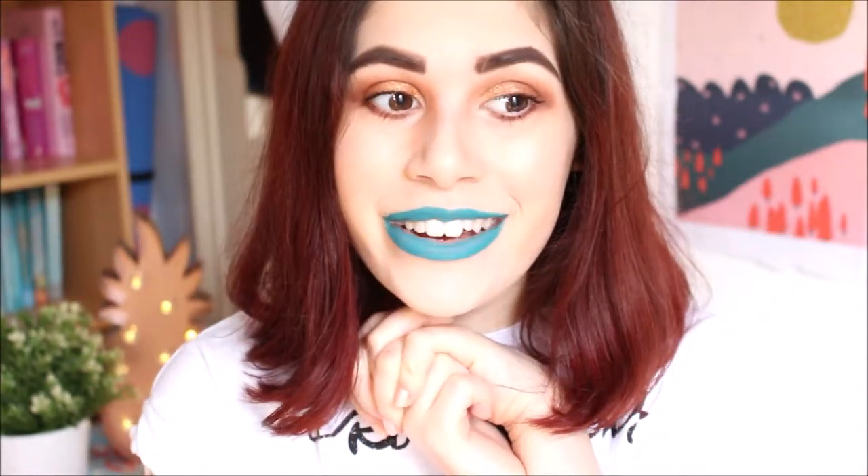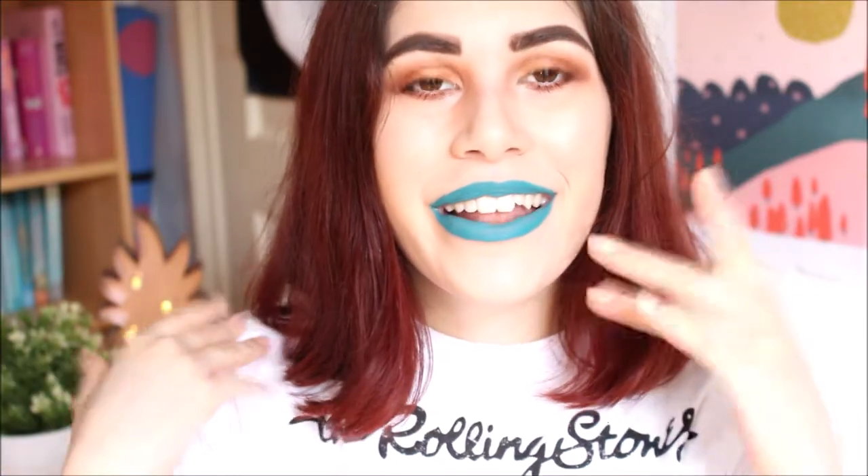These are all super affordable products. I also want to make this video a little bit chatty so I can update you guys on what I'm feeling, what my favorite things are and stuff like that. So I hope you do enjoy it, and if you want to see this look then carry on watching.